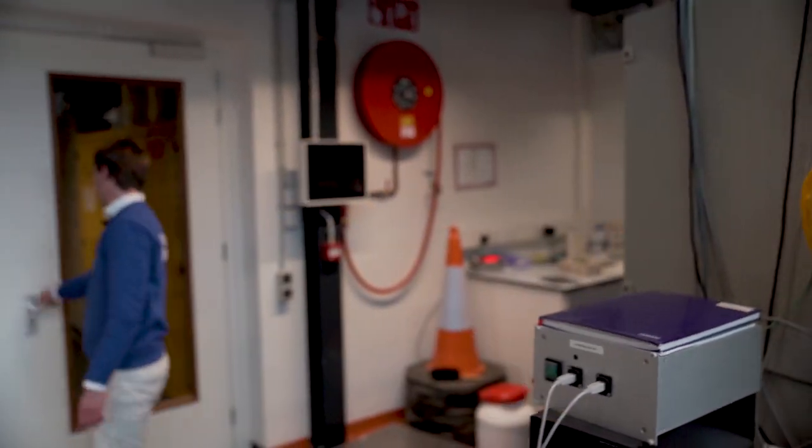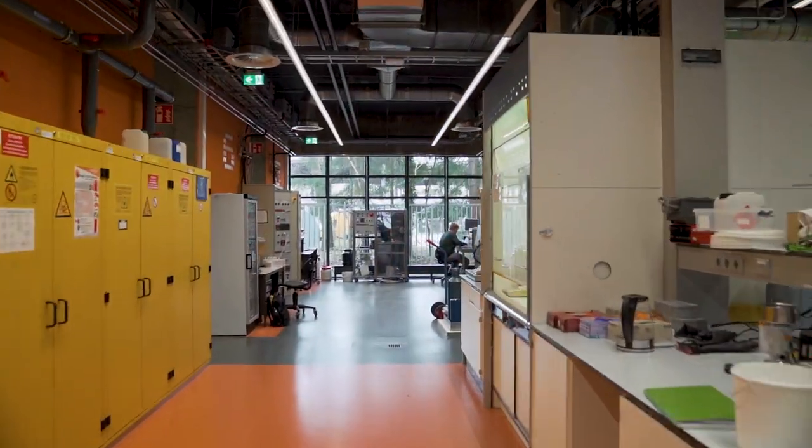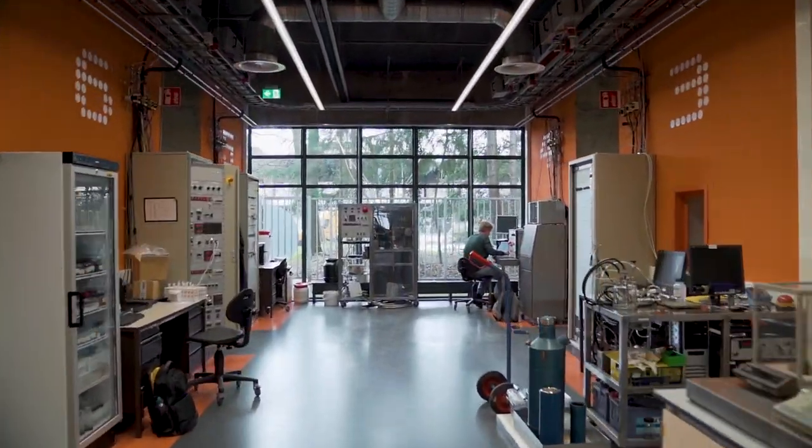From the process hall we moved on to the high pressure area, the core of the HPL. As this is way above my level of expertise, this is where Tessa takes over.